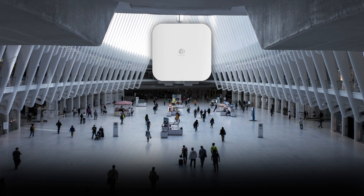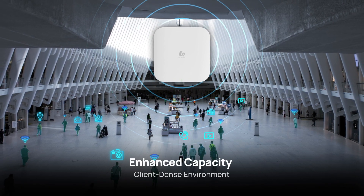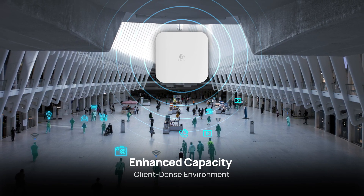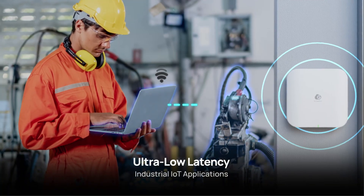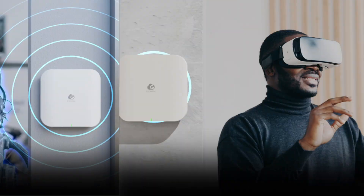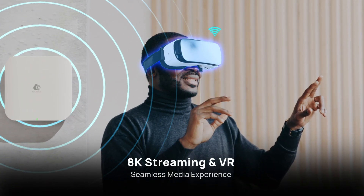ECW536 is designed to meet the diverse connectivity needs of various scenarios. It provides enhanced capacity to multiple devices in high-client density environments like transit hubs, enables smooth automation and real-time communication for IoT applications, and provides a seamless experience for 8K streaming and immersive VR media.